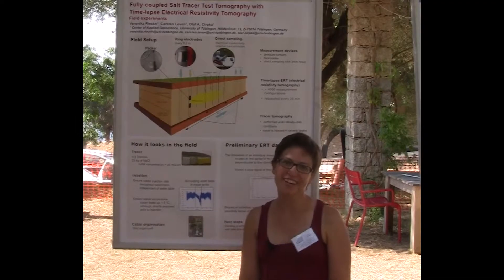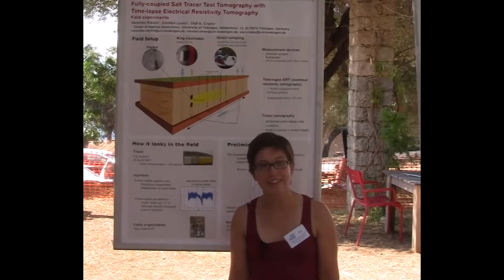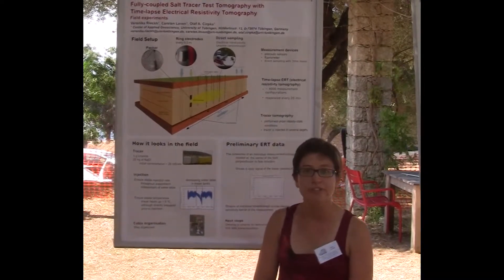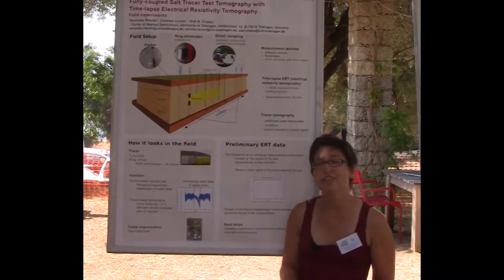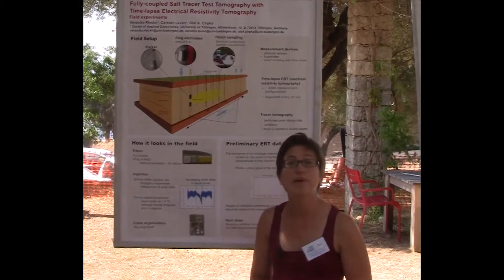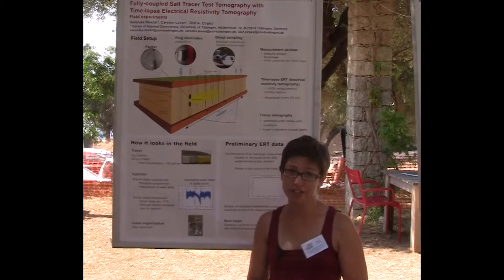Hello everybody, my name is Veronica Rieck and I'm currently working in Tübingen. In this video I want to explain what my research is mainly about. In my research I am focusing on characterizing the subsurface, and there is one parameter that I'm most interested in, which is the hydraulic conductivity.